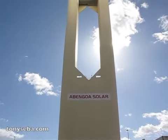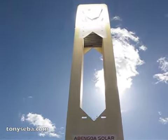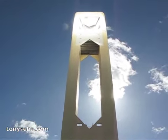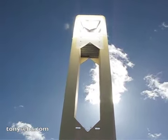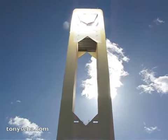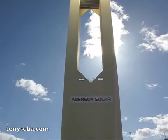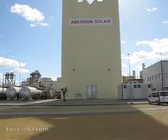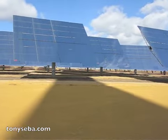This is Solar Power Tower. The shiny part of the tower is where the receiver is, where all the heliostats point at the station. The tower is right behind me, and this is its shadow.